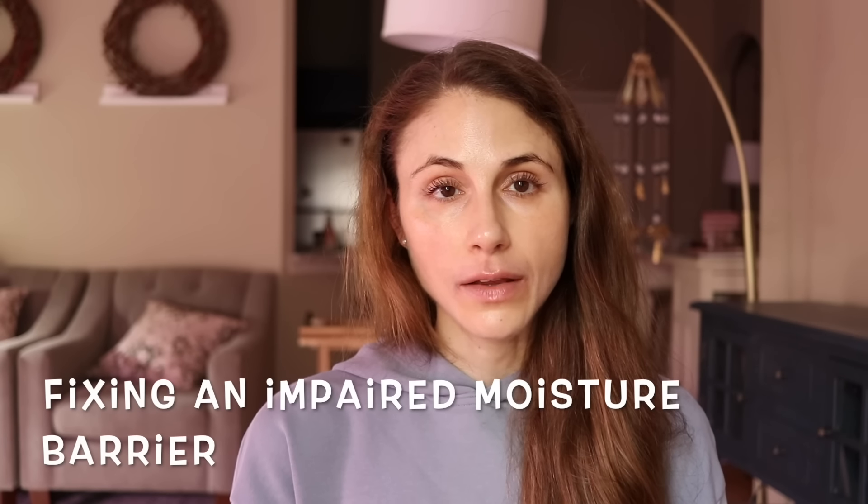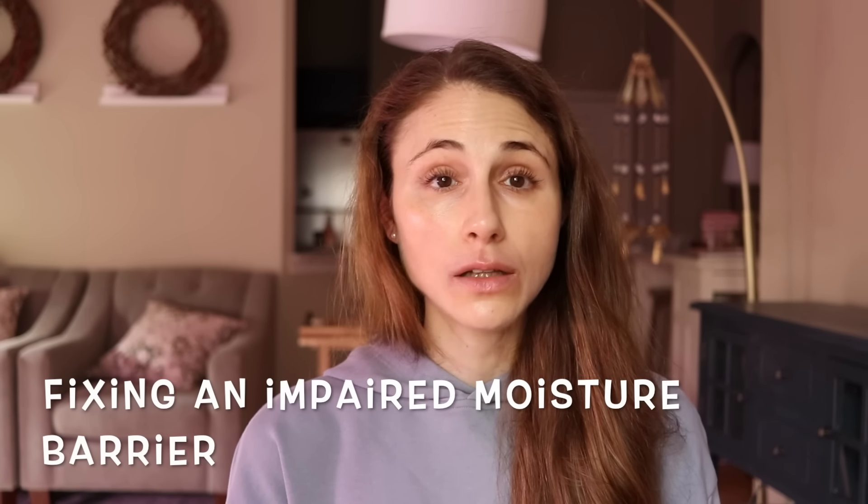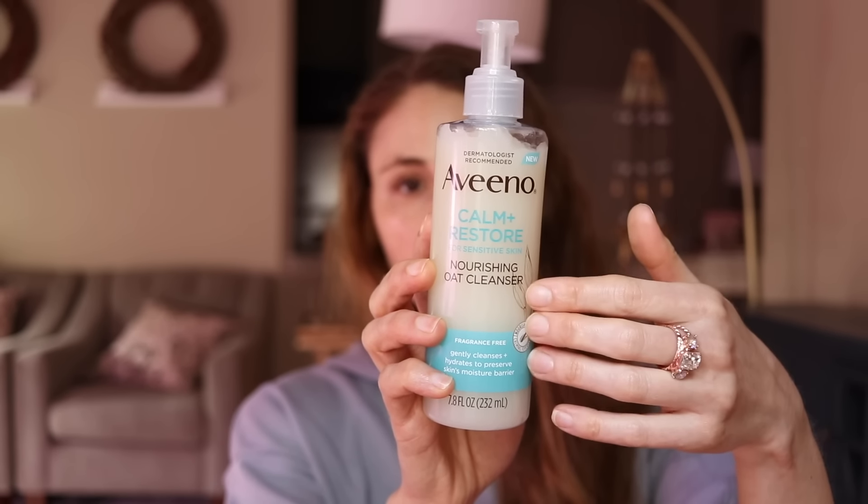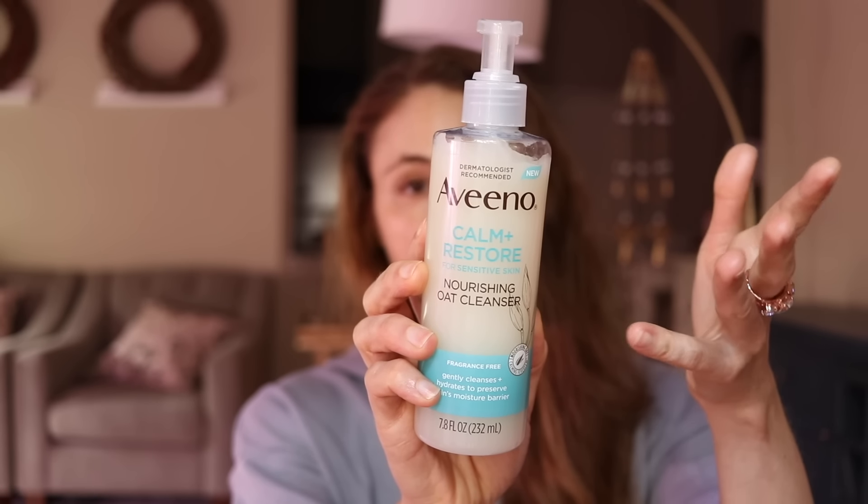The skin is drier, more easily irritated, and more uncomfortable. Now, once you've figured out you have an impaired moisture barrier, the first thing is to take a look at your skincare habits. How often are you cleansing? If you typically cleanse multiple times a day, take a break and just do it once a day. Make sure you're cleansing with cool to lukewarm water — not scalding hot and not ice cold. Extremes of temperature are not friendly to the moisture barrier. Choose a gentle cleanser — not one intended for oily skin, as those can be too drying. A great choice is the Aveeno Calm and Restore Nourishing Oat Cleanser.